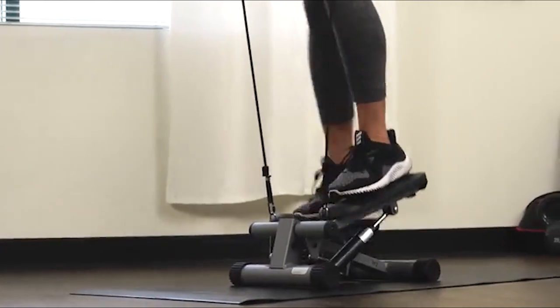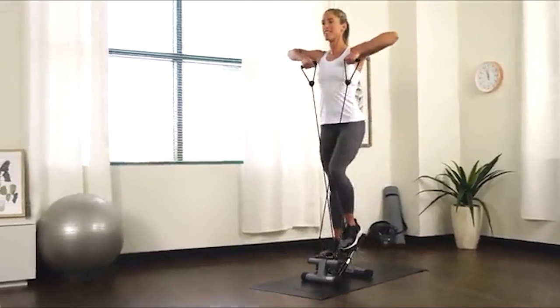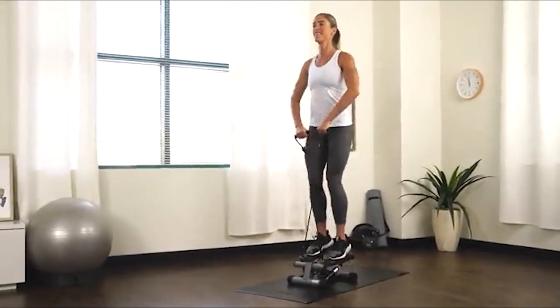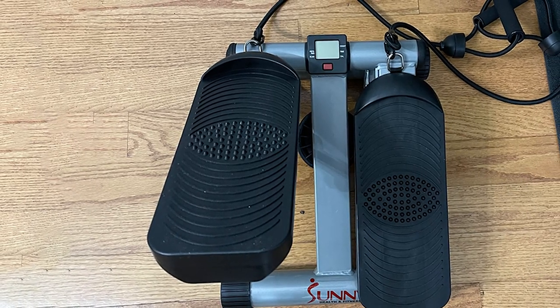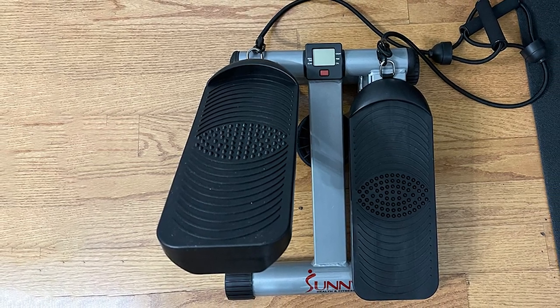All in all, this mini stepper ticks all the boxes you want from a budget machine. The Sunny only offers simple up and down motions, which is why it is considered one of the most simplistic and easiest to use mini steppers. It also uses a hydraulic drive system to provide smooth stepping movements, which will decrease joint impact and allow you to get the most out of the workout.